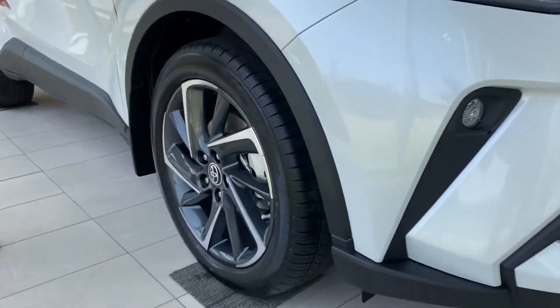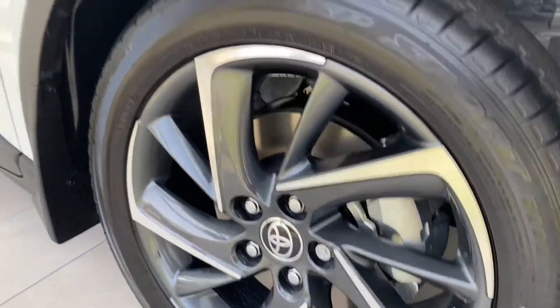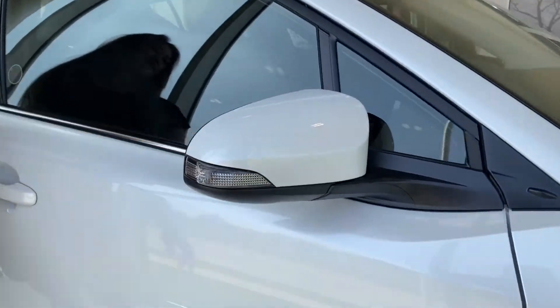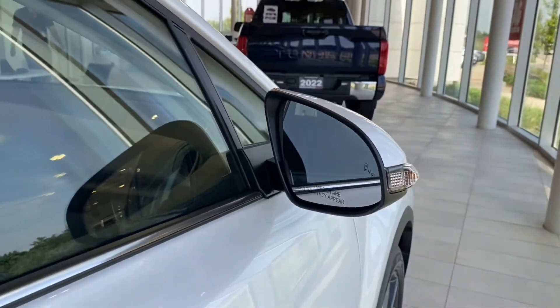Moving along to the side, we have our 18-inch sporty alloy wheels that only come on the Limited. Moving up, we have our automatic folding mirrors which also have blind spot monitoring, and another cool feature is they do have puddle lamps.